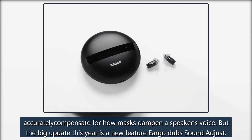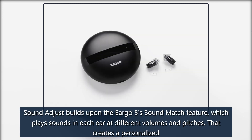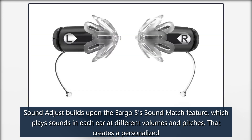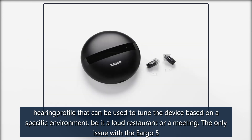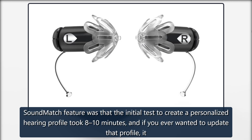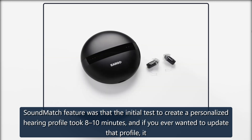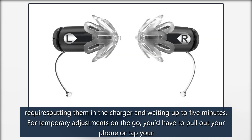But the big update this year is a new feature Eargo dubs Sound Adjust. Sound Adjust builds upon the Eargo 5 Sound Match feature, which plays sounds in each ear at different volumes and pitches. That creates a personalized hearing profile that can be used to tune the device based on a specific environment, be it a loud restaurant or a meeting. The only issue with the Eargo 5 Sound Match feature was that the initial test to create a personalized hearing profile took 8 to 10 minutes, and if you ever wanted to update that profile, it requires putting them in the charger and waiting up to 5 minutes.